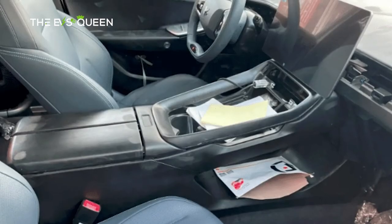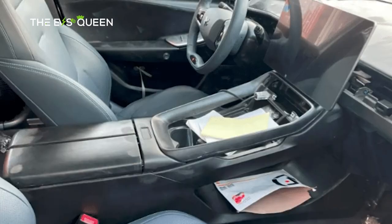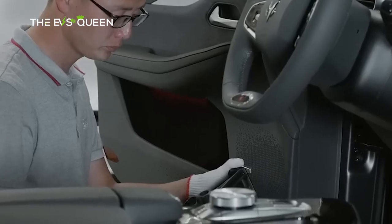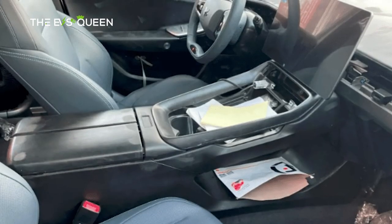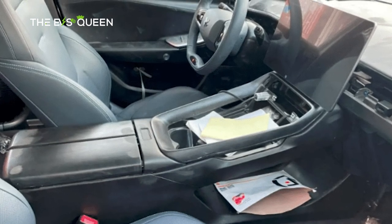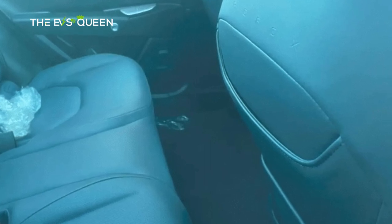Probing further, we find the center armrest awaiting its forthcoming components, which include not one but two wireless charging panels for cellular companions, in addition to an accommodating water cup holder. Stepping back, we apprehend the overall cabin layout — strikingly minimalistic yet thoughtfully functional, embodying a harmonious blend of form and function.